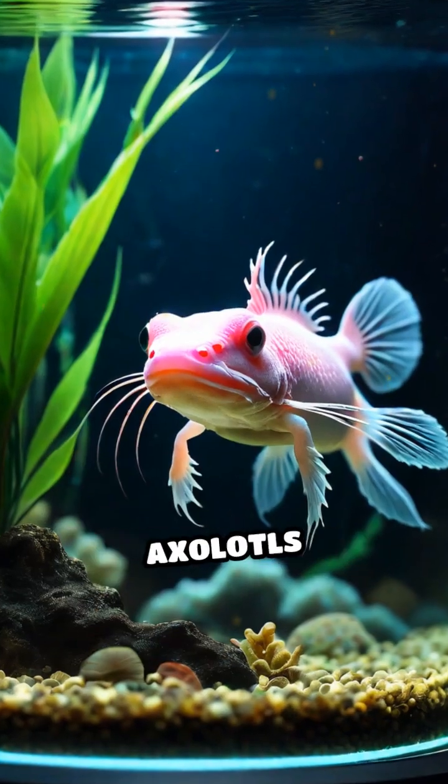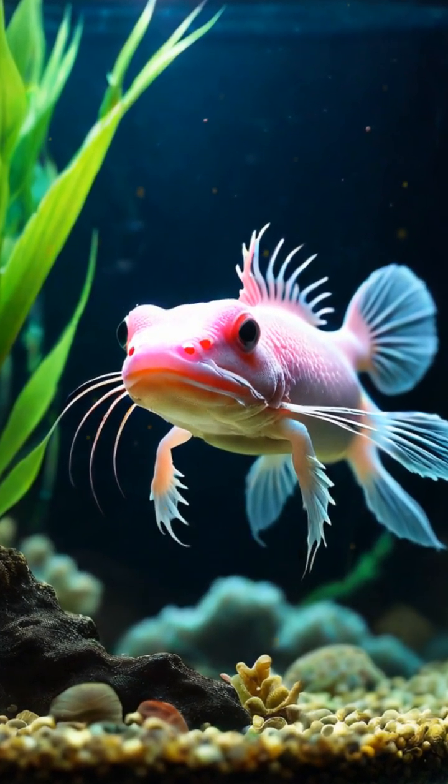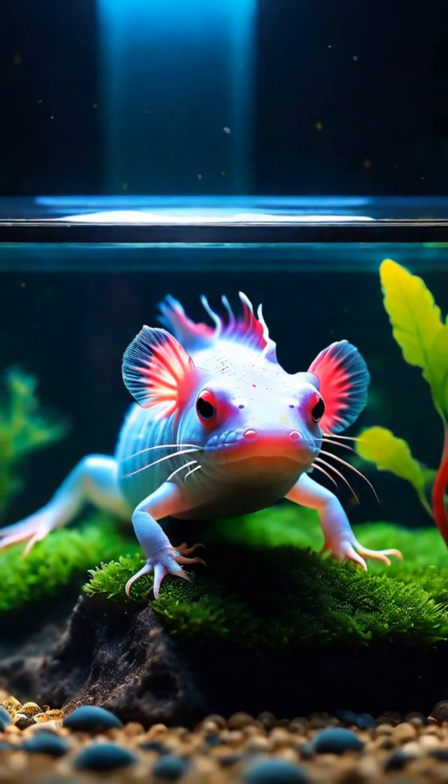Sadly, in the wild, axolotls are critically endangered due to pollution, invasive species, and habitat loss. But in labs and aquariums, they're helping scientists unlock the secrets of regeneration and healing.